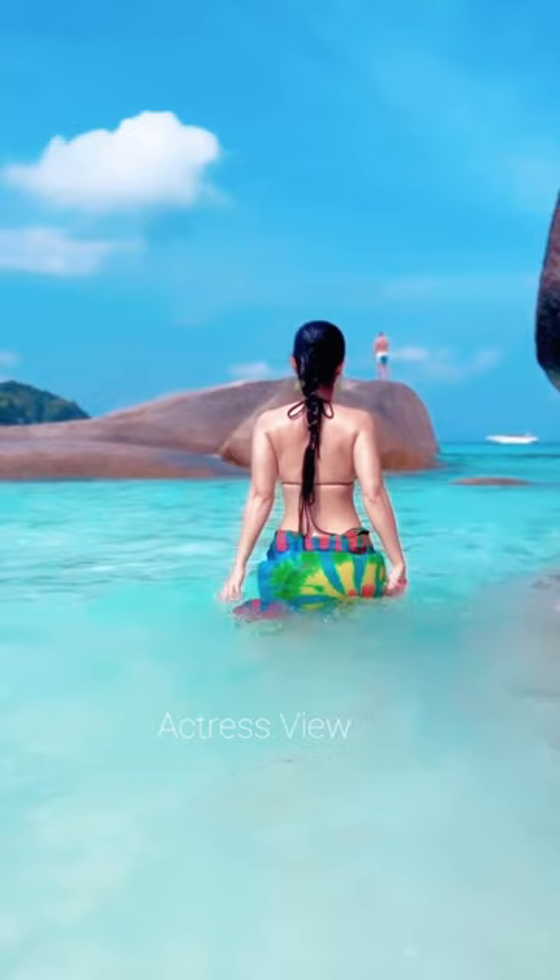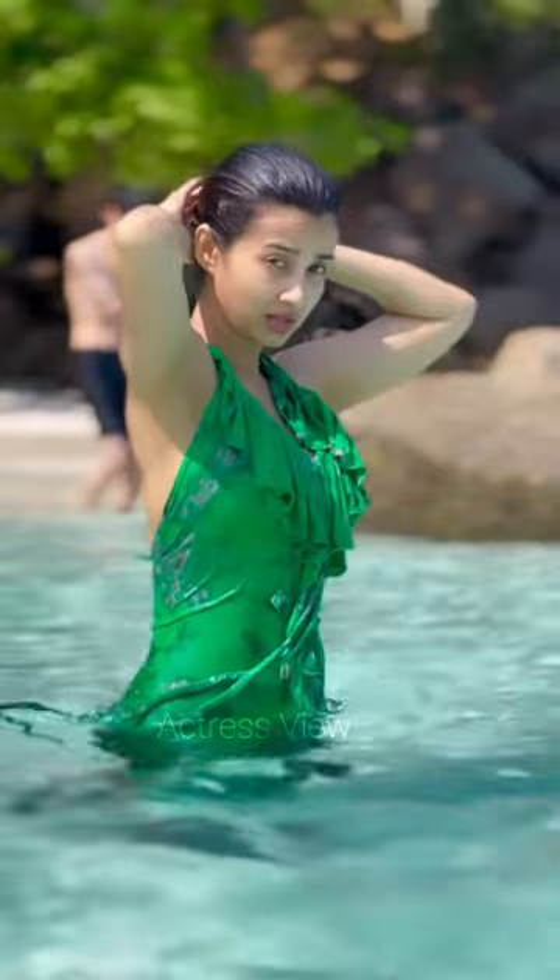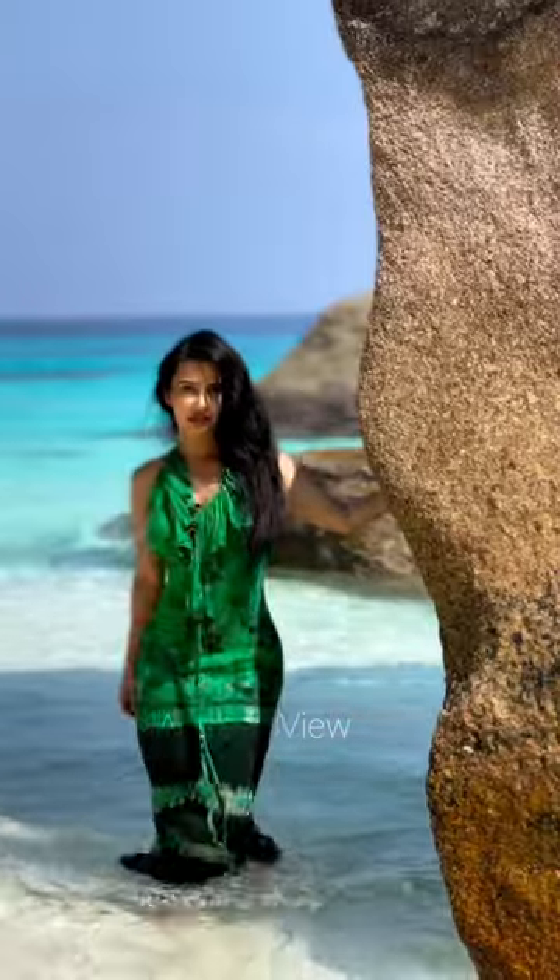She completes her beach look with oversized sunglasses, stylish hats, and statement beach bags that add a touch of glamour to her seaside ensemble. Monami keeps her beach beauty routine simple and natural. With sun-kissed skin, minimal makeup, and tousled beach waves, she radiates effortless beauty that's perfect for a day in the sun.